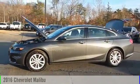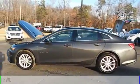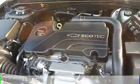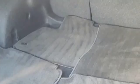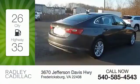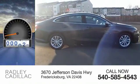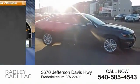2016 Malibu. This vehicle is powered by a front-wheel drive, four-cylinder, 1.5-liter engine and comes with an automatic transmission. Great fuel efficiency saves you money by requiring fewer trips to the gas station. This vehicle has less than 60,000 miles.